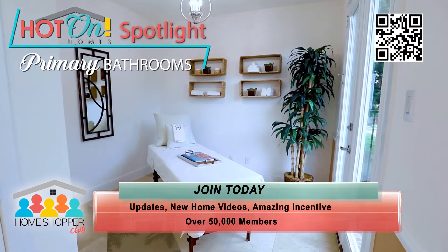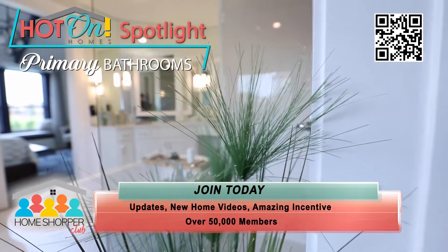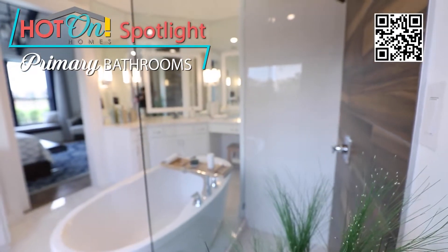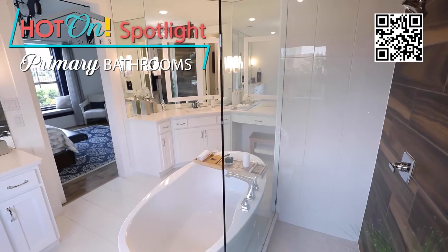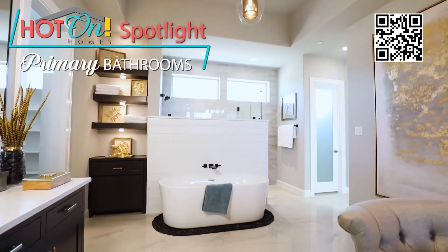New home builders have spared no expense on these stunning spaces. Far beyond function, these suites are much more like day spas than bathrooms, and home buyers today have come to expect luxury and elegance at all price levels.